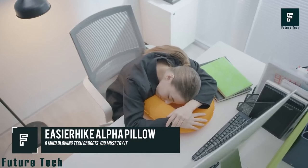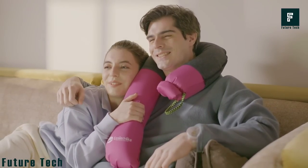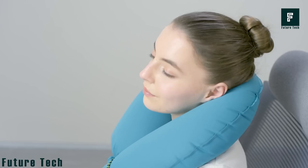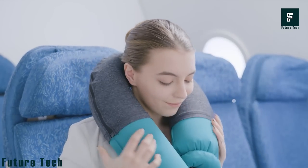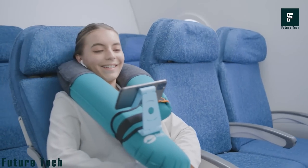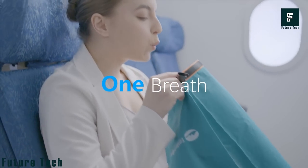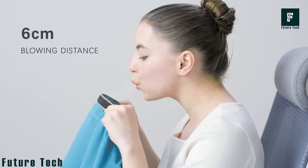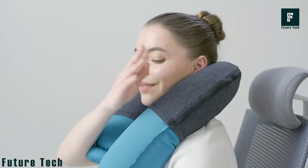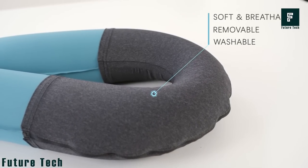Easier Hike Alpha Pillow: You deserve more comfort on your next trip with the Easier Hike Alpha Pillow. This inflatable pillow comes with two arms of unequal length that wrap perfectly around your neck. The long arm provides room to set up a phone holder so you can watch your favorite shows or movies en route to your destination. Inflating this pillow is easy and doesn't require you to blow out all your breath — a single breath toward the large opening and the funnel-like film is enough.